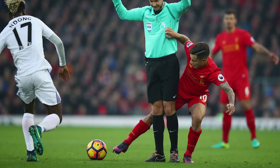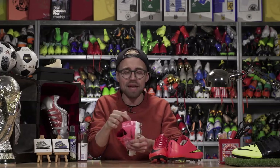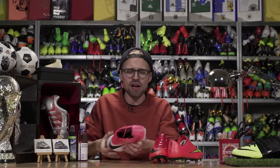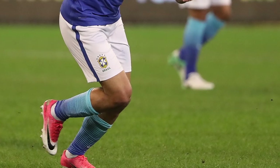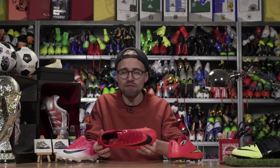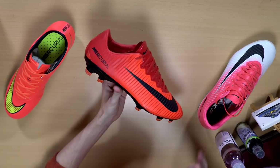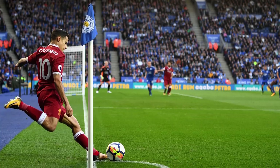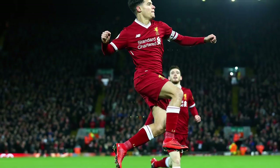Wearing the Vapor 11s, Coutinho got injured and only returned in January 2017. He then carved a big hole in his Vapor 11s to relieve pressure after a minor heel injury. He got a new bumper deal at Liverpool — with no release clause — and also wore the captain's armband for the Reds.